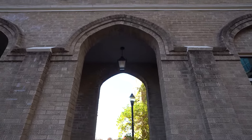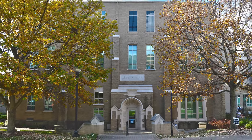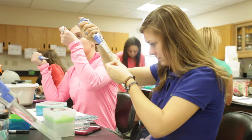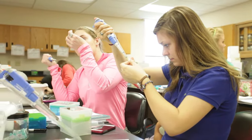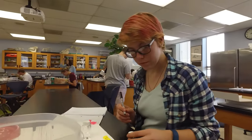And now for our third stop, Albers Hall. Opened originally in 1960 as a main classroom building, Albers Hall is now home to the biology department, biology laboratories, and traditional classrooms. If you're a lover of biology, you'll spend a lot of quality time in this building.